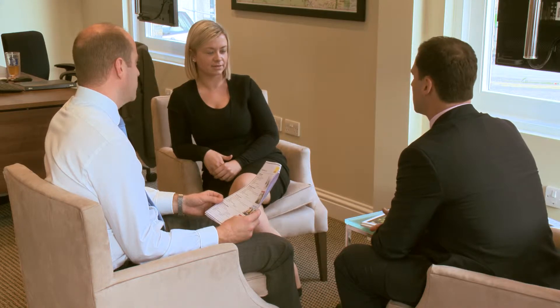In our East Sheen office, I think unanimously the most important thing for us is service. We provide the best service for every single client that comes through our door. We want them to leave thinking Savills really did exceed my expectations today.